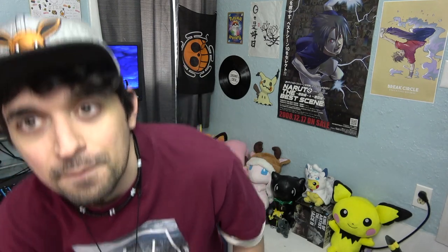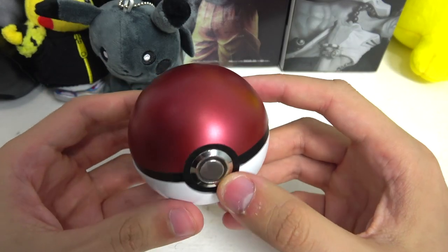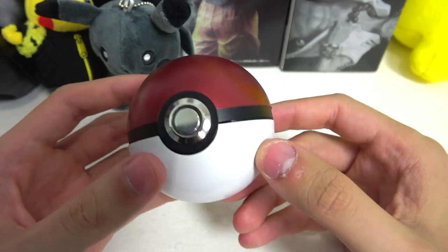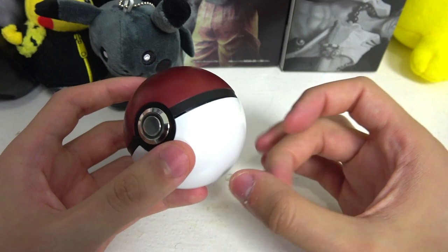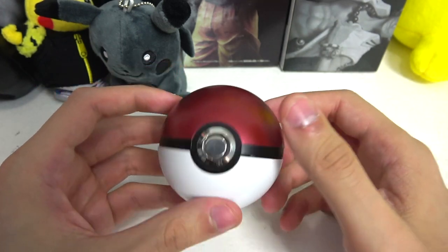I only bought two of them because I don't have that much money to spend. I'm going to make a close-up video and talk about the pros and cons, just in case you guys want to buy one or are deciding whether to buy one. Let's look at them close up. This is how the Pokéball looks — it looks really high quality, amazing, pretty sexy. The material is plastic, pretty simple.